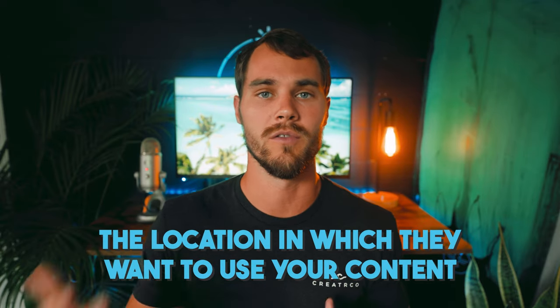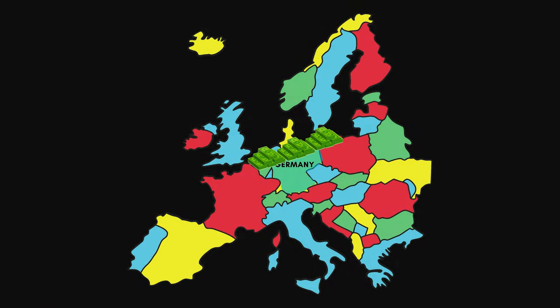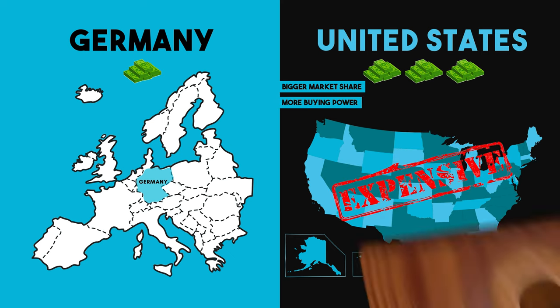The third criteria of licensing is region — the location in which they want to use your content. This could range from local, meaning just a city or county, to a specific country, a region like North America or Europe, all the way up to worldwide. Obviously the more area they want to cover, the more expensive it'll be. For example, using content in Germany will be far less expensive than in the entire region of Europe, and using it in just Germany would be far less expensive than in the United States, which has a much bigger market share and buying power.